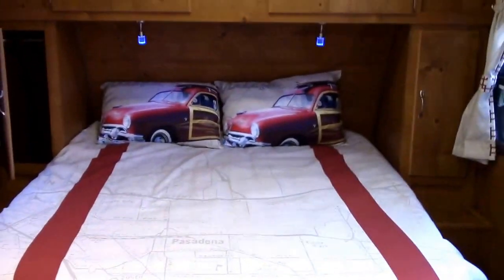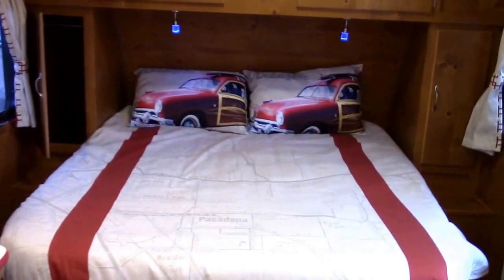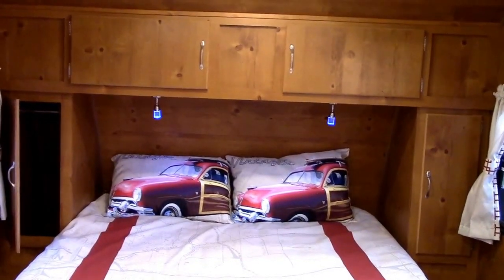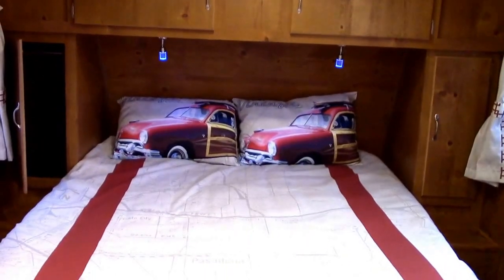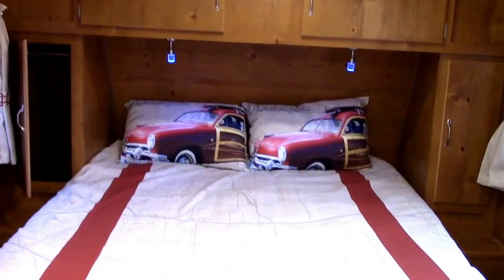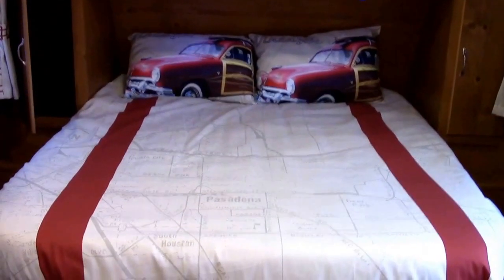If you love retro and you love the 50s, this is something you've got to check out. It's got a ton of great features, it's balanced very well for towing, and it's really set up comfortably for a couple and their dog. Thanks so much — God bless you guys, go RVing, and get out and see our wonderful country!